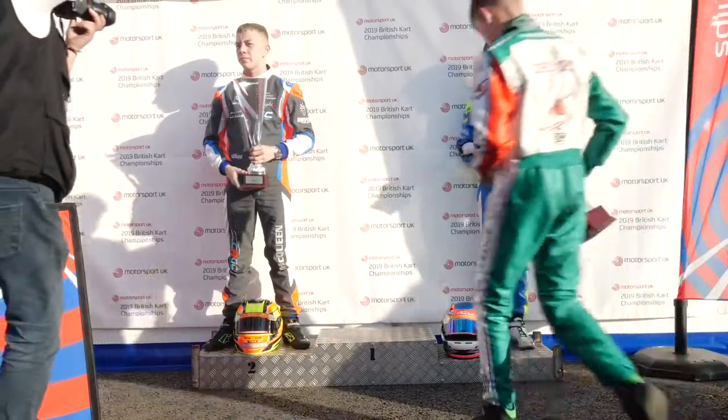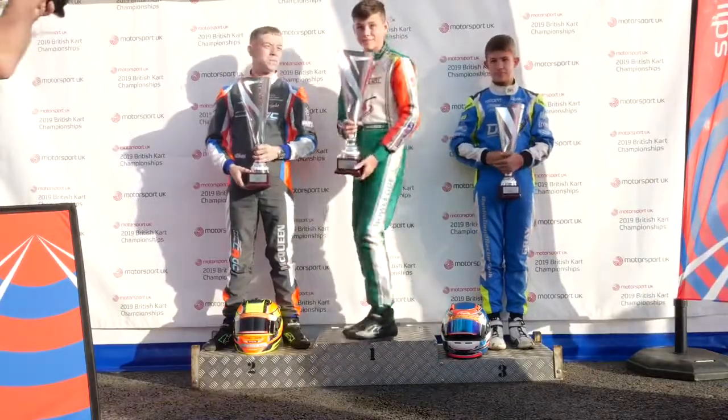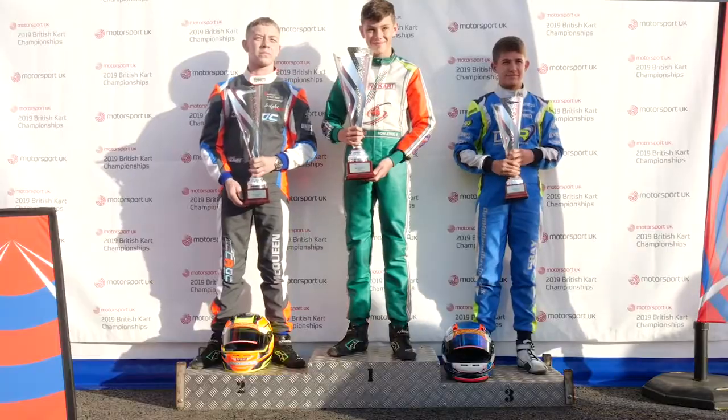Yeah, it was good. I made up some good places at the start, got shuffled back, but kept my head cool and managed to get to the front with two minutes to go and just kind of defended. I think I scored good points and I just try to keep really consistent.